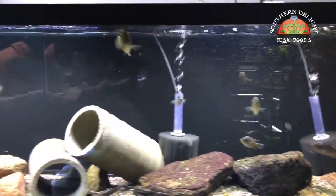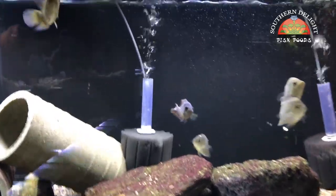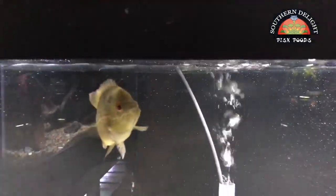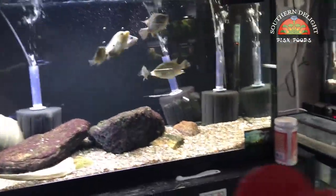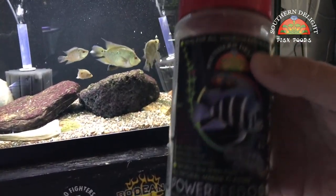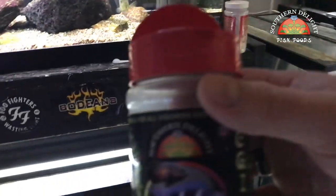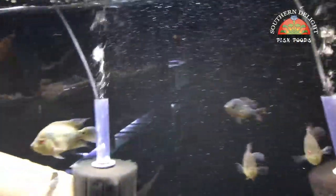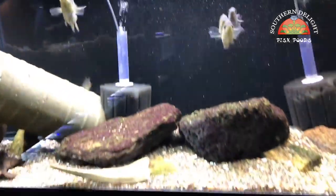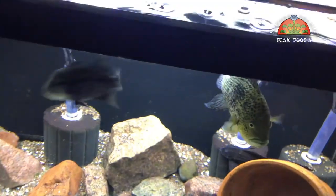These are my tri-mat grow outs — still got them, we just moved them into a bigger tank. Last month I forgot to show them. A few of these are really starting to grow. What I've been feeding these guys is the Southern Delight Power Feed — just an awesome food. This is probably the best-selling Southern Delight food. I sell the bottles, but I specialize in bulk sales, which is a really good deal — I sell it in one-pound bags.